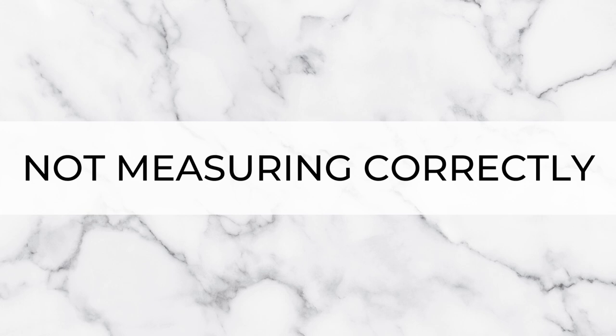Kicking things off with probably the biggest mistake I see: not measuring correctly. It sounds obvious and it should be, but the number of times I've heard 'we've started our kitchen installation and it doesn't fit' — it's probably one of the most common mistakes. So take your time, double check all your measurements, and then check them again.